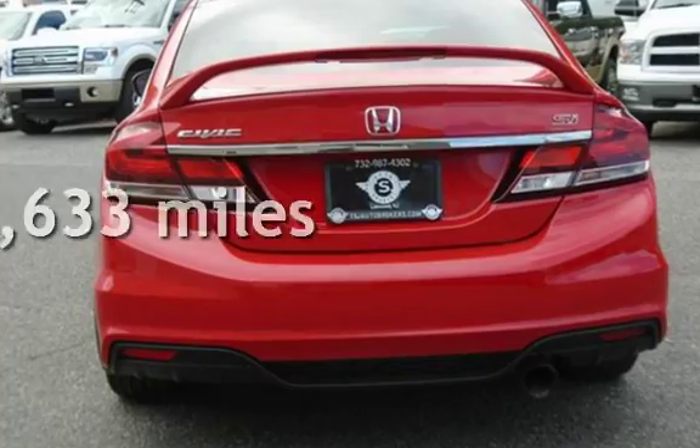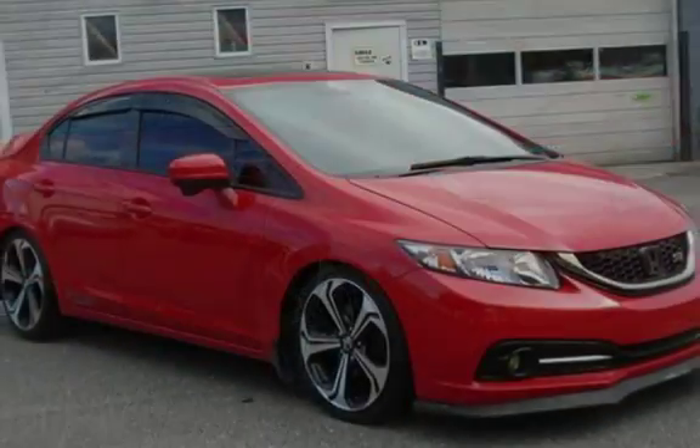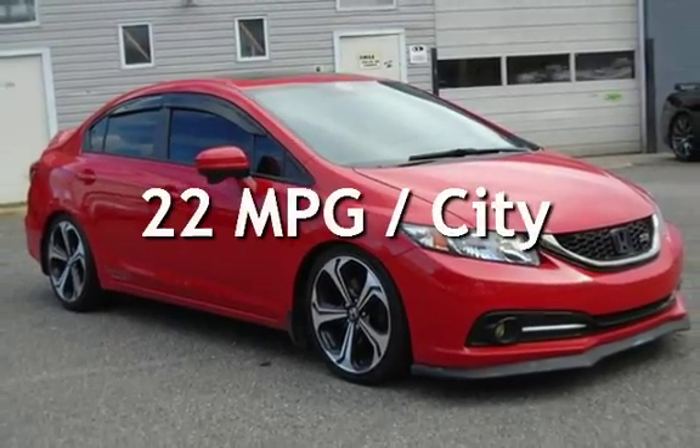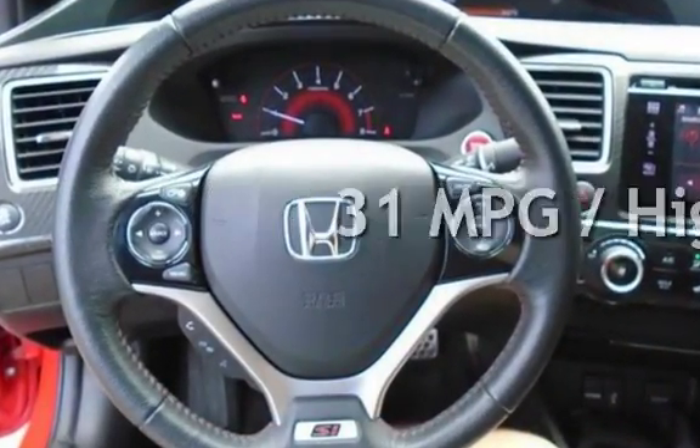This Honda is a great value with less than 39,000 miles on the odometer. Estimated fuel economy for this vehicle is 22 miles per gallon in the city, and 31 miles per gallon on the highway.